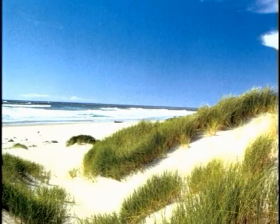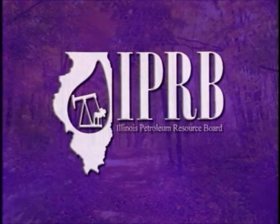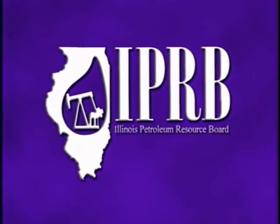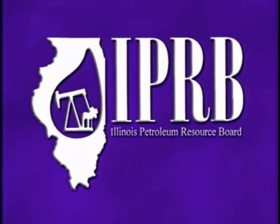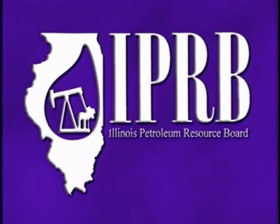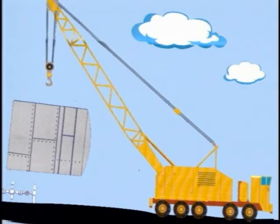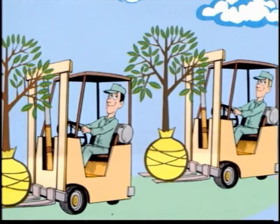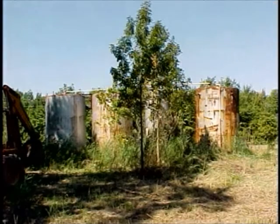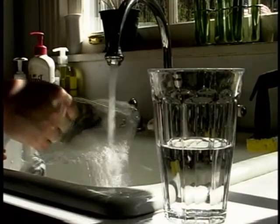As an environmentally conscious industry, we want to see the land and water protected for future generations. The Illinois Petroleum Resource Board is an industry-funded effort whose purpose is to find and remediate exploration and production sites that have been abandoned or left unclaimed. By removing equipment that has been left, and by bringing in dirt and planting trees, flowers, and grasses, we can restore these sites to their natural ecological state. Using funds from the industry, we work hard to protect the land and drinking water.